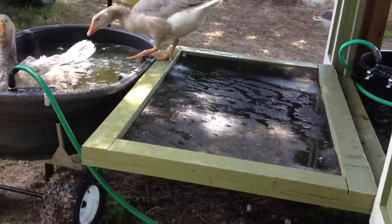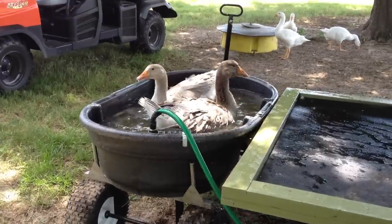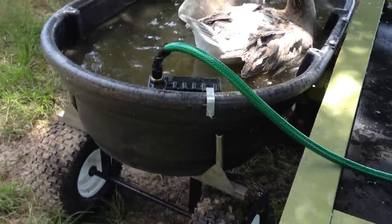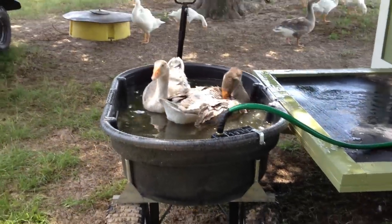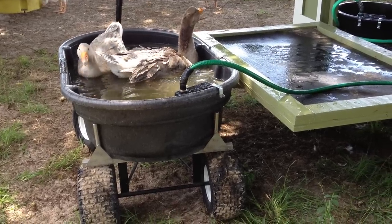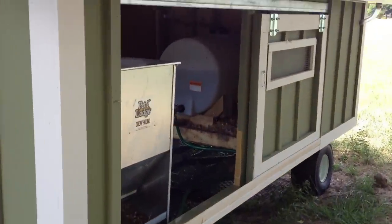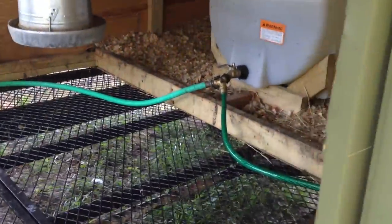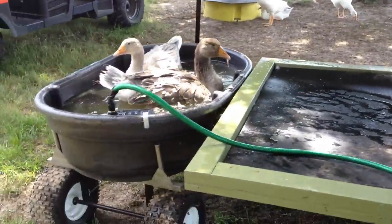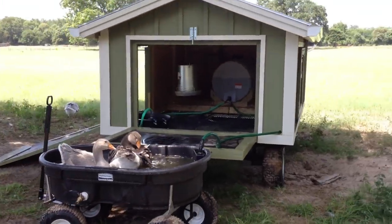This door converts into the ramp. We have another hose hooked onto a float so it keeps the water level up. They do pretty well about keeping the water in, but you do have to empty it out to clean it every couple of days. That hose goes through there and back to the tank, and there's a second hose that goes to the inside water when everything's locked up at night. Everything's on wheels so we can move it anywhere we want on the farm.